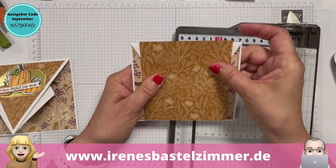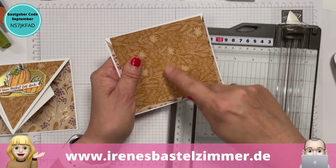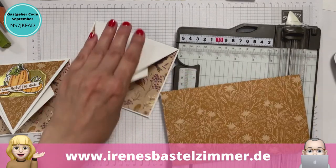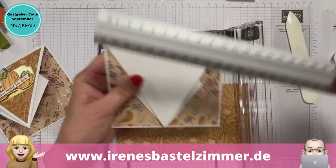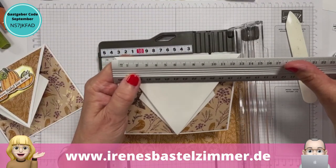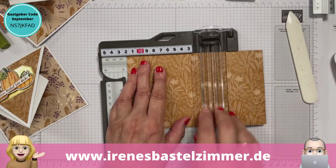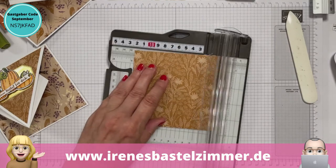Jetzt müssen wir hier unser Dreieck zurechtschneiden. Ich sehe gerade, ich habe mich in der Richtung verschnitten. Da ist eine Richtung drauf und ich habe es falsch zugeschnitten. Wir brauchen 12 mal 11 in der Höhe und ich hatte das so rum. Die Zuschauer werden es mit Sicherheit gesehen haben und gedacht haben: nein, was macht sie da?